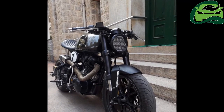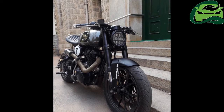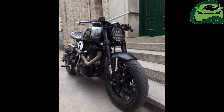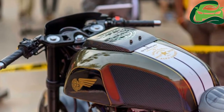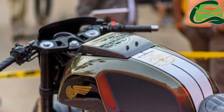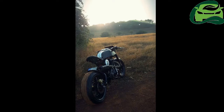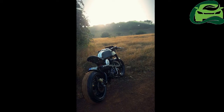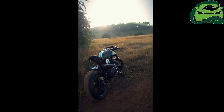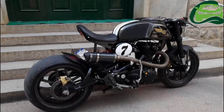Bulleteer Customs have worked on a Royal Enfield Classic 500 and transformed it into a power-packed cafe racer. Called the Steroid 540, the bike gets cosmetic as well as mechanical updates. Bulleteer Customs have kept the engine mods secret, but claim that the Steroid 540 can sprint from standstill to 100 km/h in under 9 seconds and can record a top speed of 154 km/h.